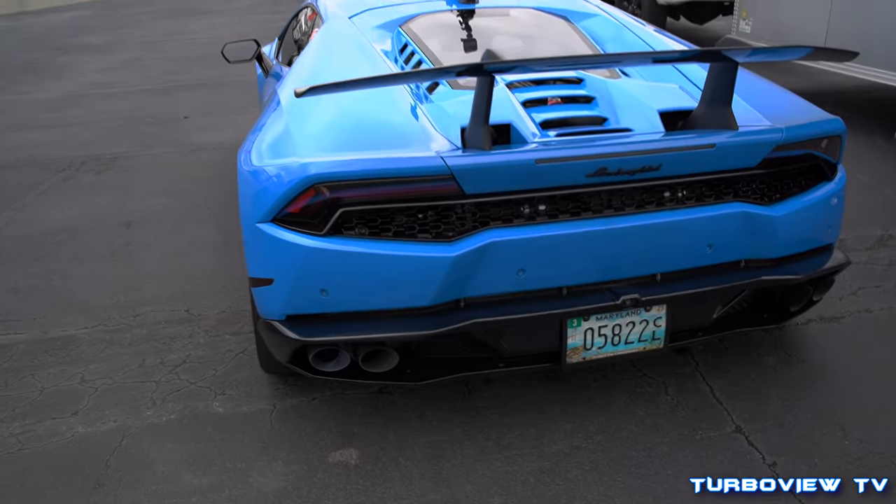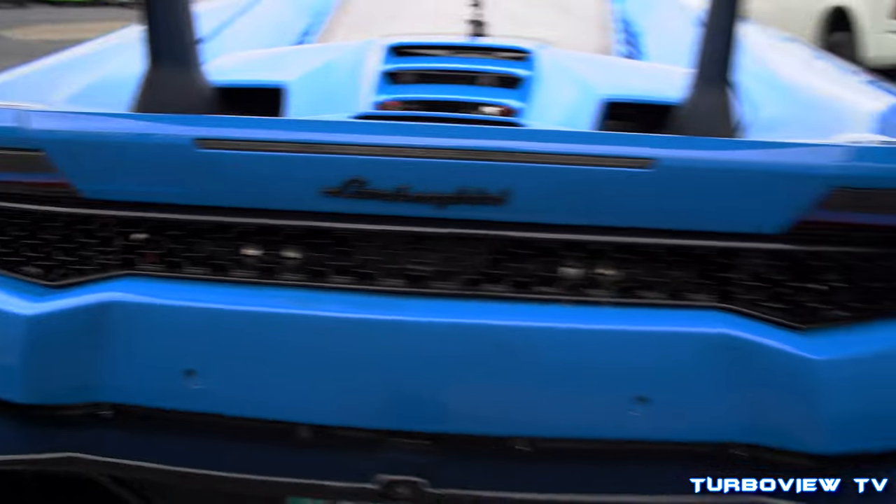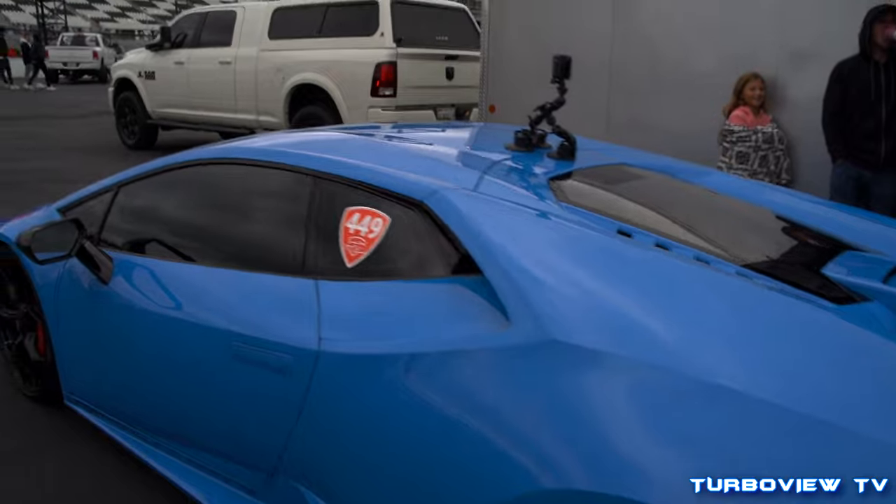They just make it look so effortlessly stock. And then until you look inside and peek a little bit, you see a couple of turbos and you start thinking — wait, that's not stock. That's not stock at all.